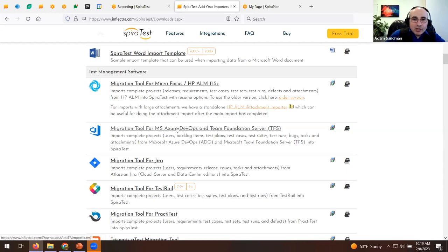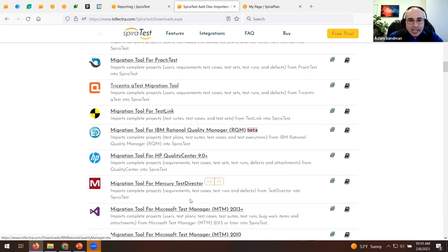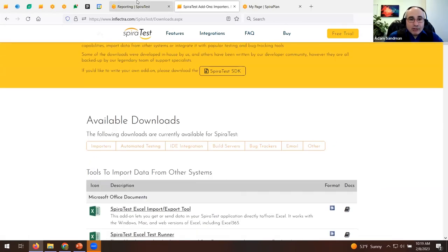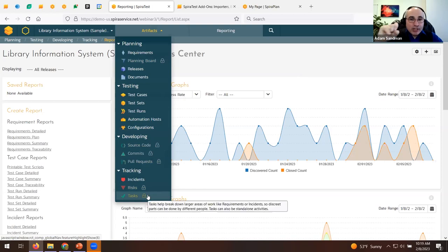A lot of customers are moving from HP ALM right now — they don't use IE11 or ActiveX and want a more modern, cloud-based, agile tool. Other migration options include Jira, TestRail, PractiTest, qTest, and others. All of these migration tools have been tested and have real customers using them to bring data into Spira.